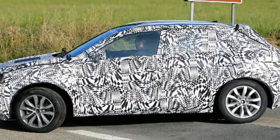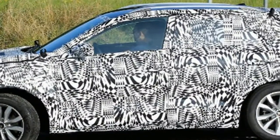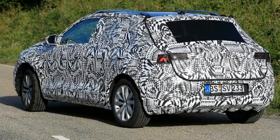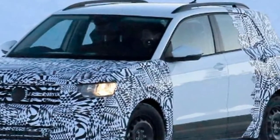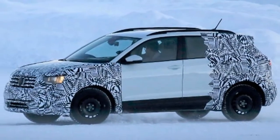Still, there's the possibility of a GTI version. VW boss Herbert Diess has previously told Auto Express that the GTI badge would be reserved for VW's smaller cars, while the hotter badge would only find its way to larger vehicles. Because the Polo and T-Cross will share the same platform, the new 197bhp 2.0-litre turbo from the latest Polo GTI would fit straight under the bonnet.